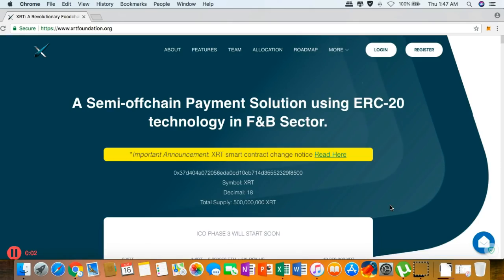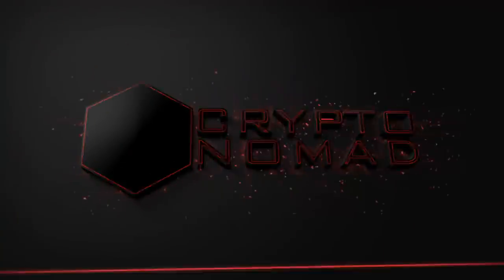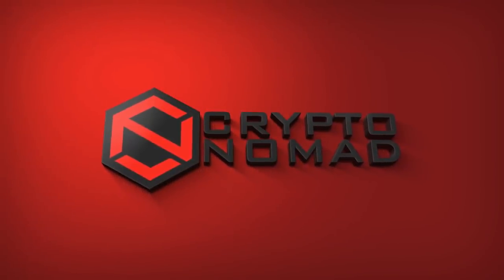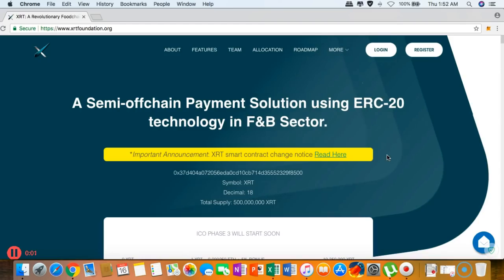Hey, what's up crypto maniacs, this is Jeff once again, also known as the Crypto Nomad. In this video review I will be discussing the XRT Foundation — just a quick rundown about the project.